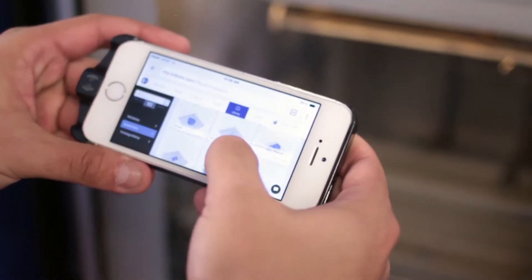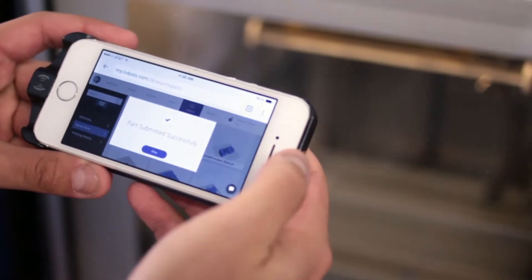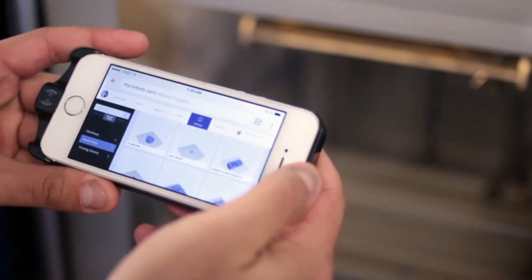Next is our cloud control, which means our users can submit jobs, manage the queue, and control their printer from a web browser on a variety of devices.